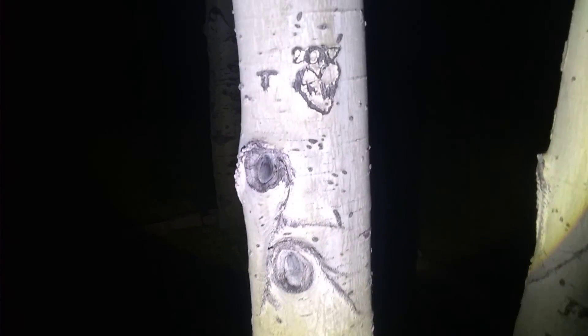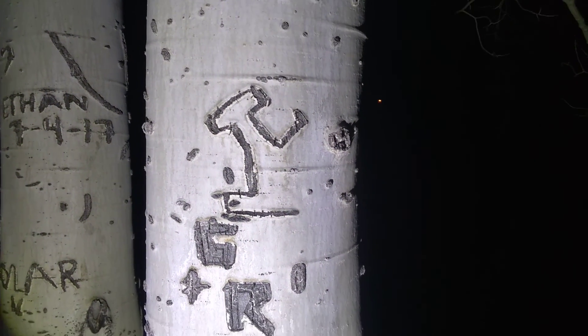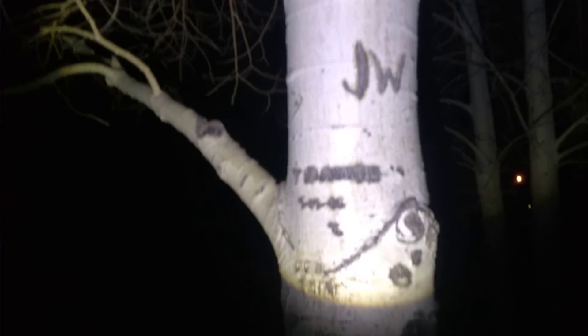Kind of looks like an eye right there too. I noticed there's kind of that eye shape all over these trees. Six, eleven, sixteen — there's some six R, I don't know what this little symbol is. At Taylor, Ethan, seven four of seventeen. I like how it kind of stayed with it — really kind of cool.